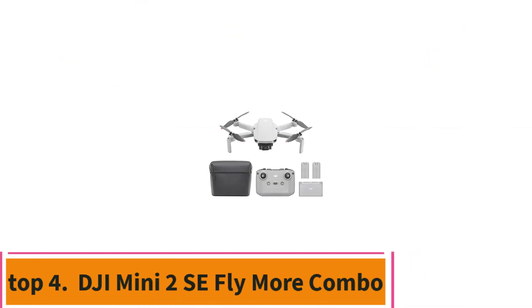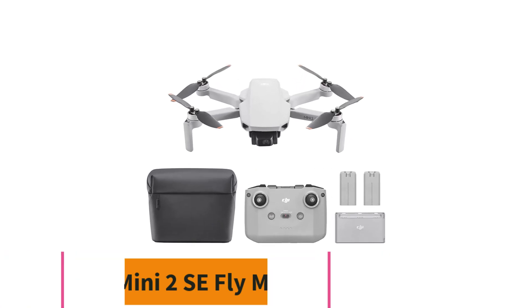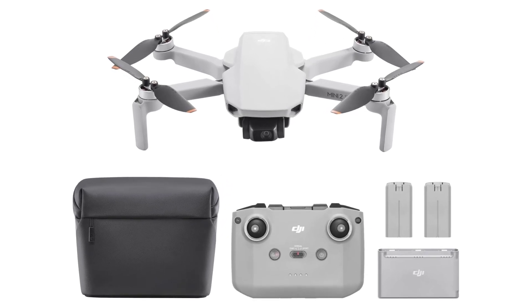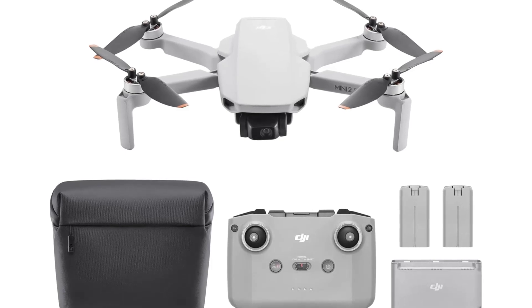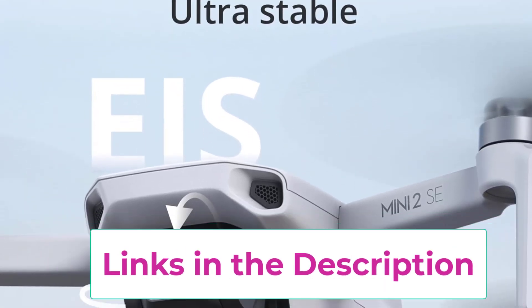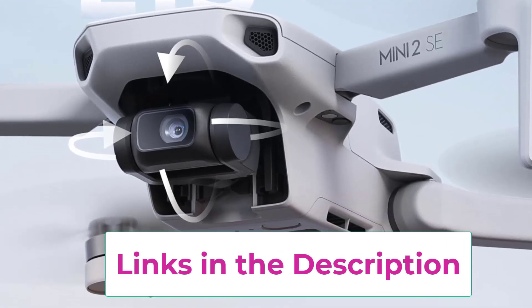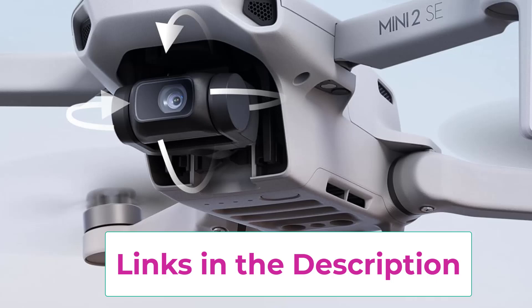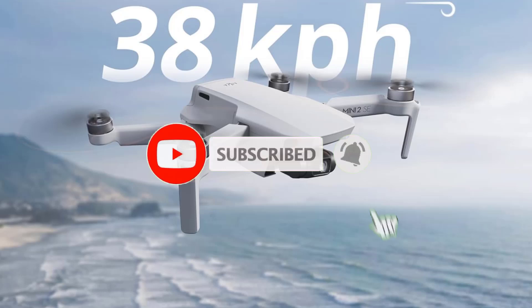Top 4: DJI Mini 2 Assay Fly More Combo. The DJI Mini 2 Assay Fly More Combo is a fantastic choice for both beginners and experienced drone enthusiasts seeking a compact and powerful aerial companion. Weighing under 249 grams, this mini-drone is designed for portability, making it easy to carry on all your adventures. One of its standout features is the impressive 10KM video transmission, which allows you to capture stunning QHD video from a significant distance, providing a bird's-eye view of your surroundings.